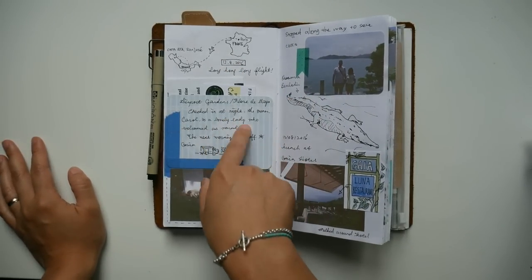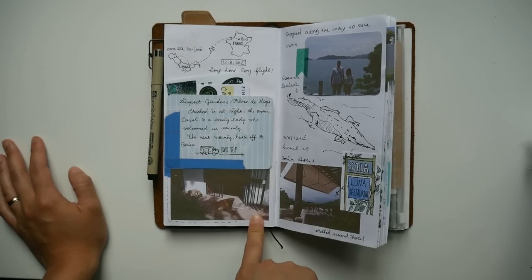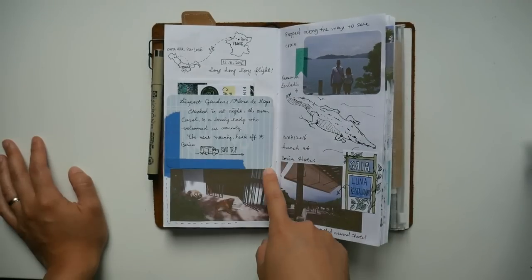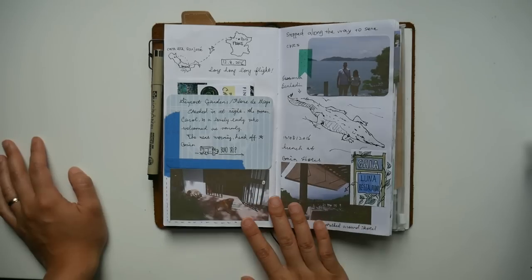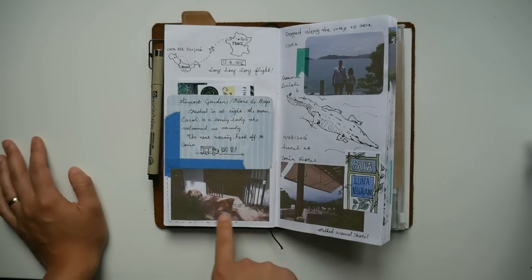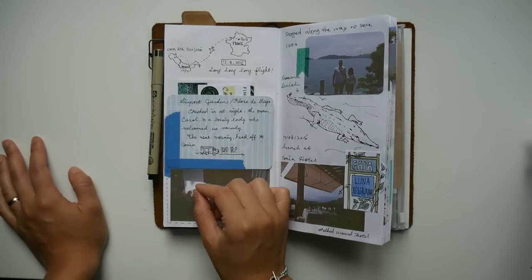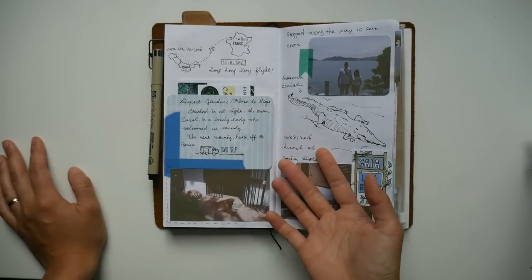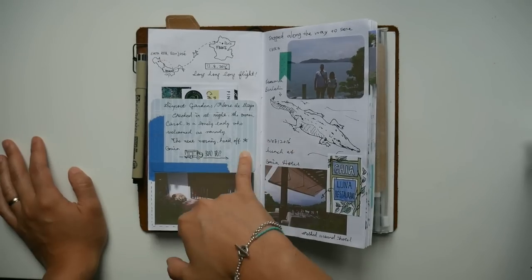I wrote on the journal card a little impression of the hotel. At the bottom I added a photo — I was supposed to add a photo of the hotel, but since there's already a photo on their leaflet, I added this photo I took of the owner's two dogs instead. They were really nice dogs and I played with them. I drew a little line at the bottom wherever I want to add a photo and wrote what kind of photo I'd be adding, so that when I got back I'd know which photos to print out.